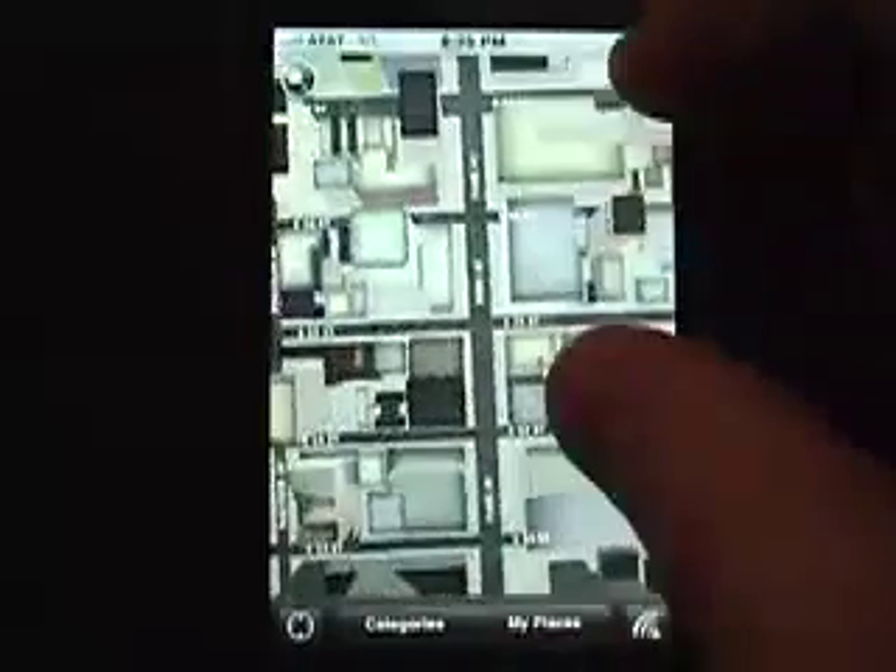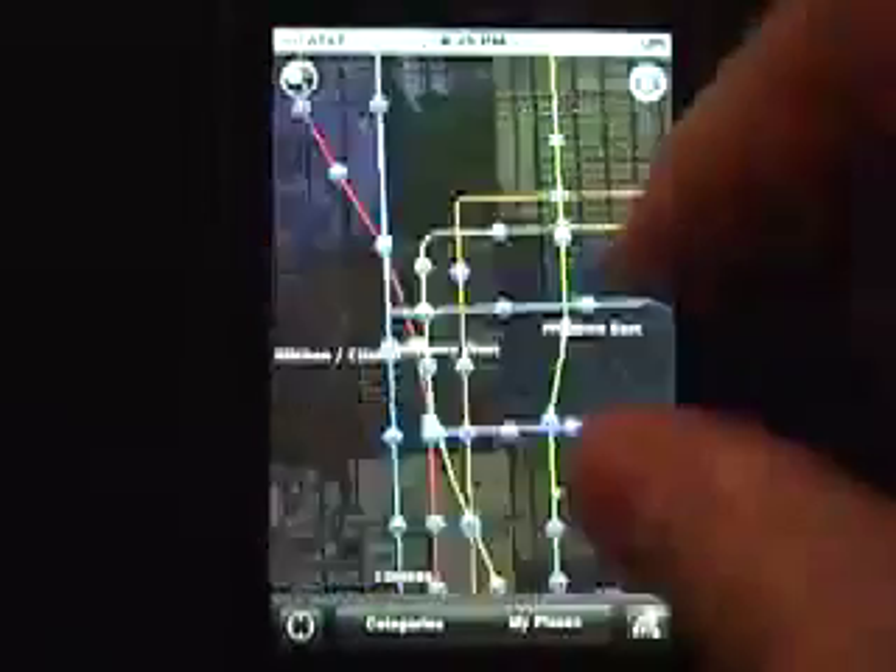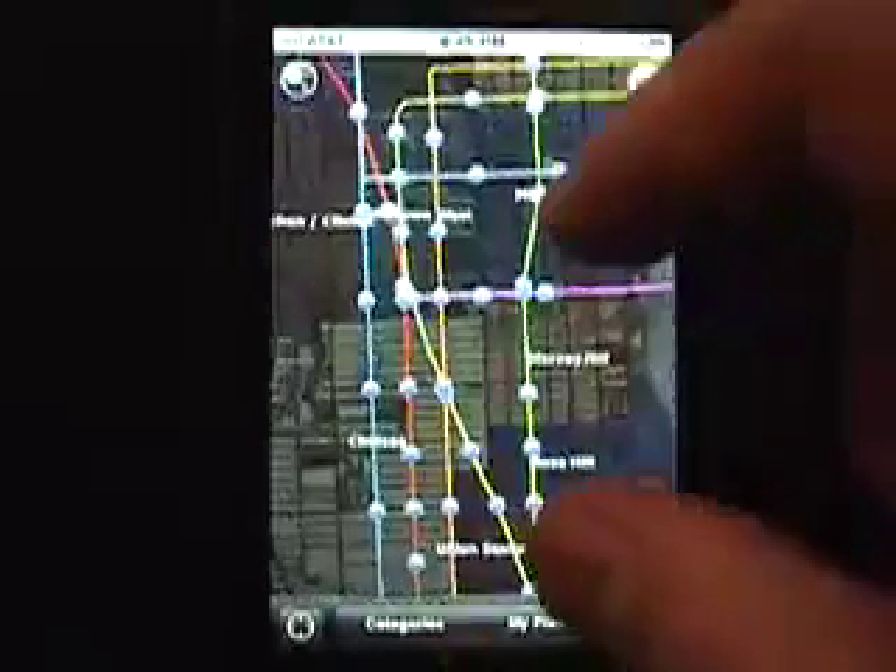In the upper right is the subway icon. This will show an overlay of subway lines and stations. You can click on a subway station and get additional information on the lines.